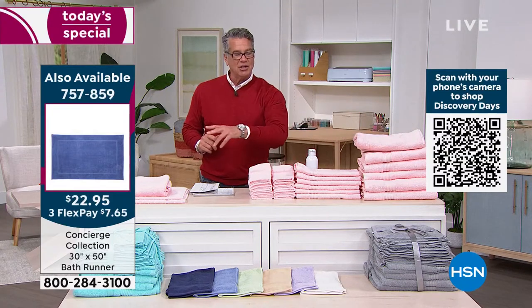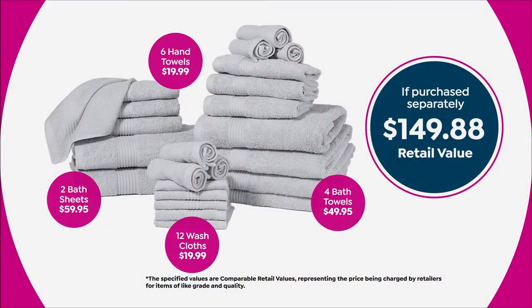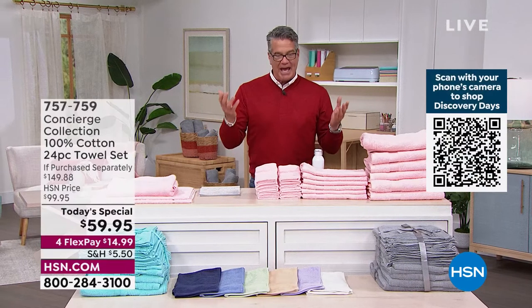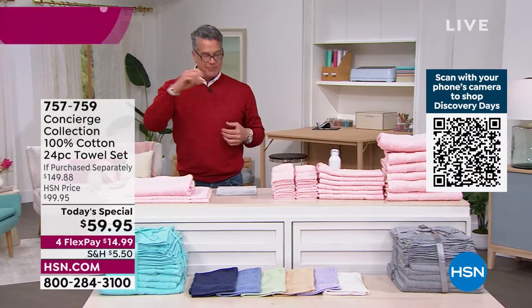The value here is a very conservative estimate of $150 for what we're giving you today. Bath sheets alone are $25 to $30 each — so that's $60 just for two bath sheets. We're giving you 24 pieces in the set. That's why over 7,000 are already gone and people are loving the colors.